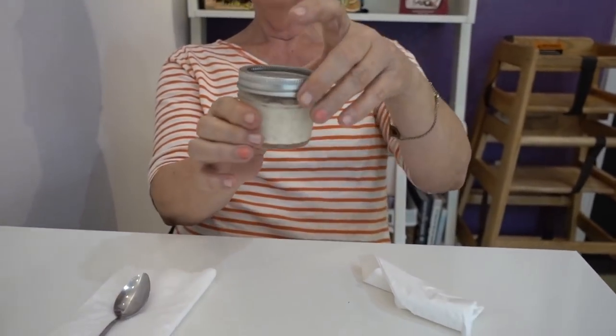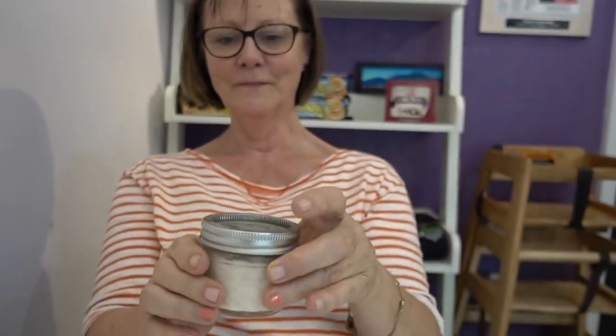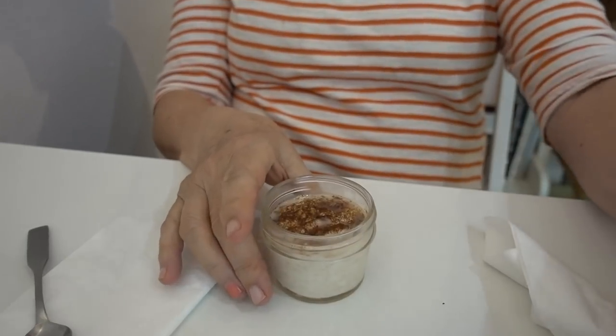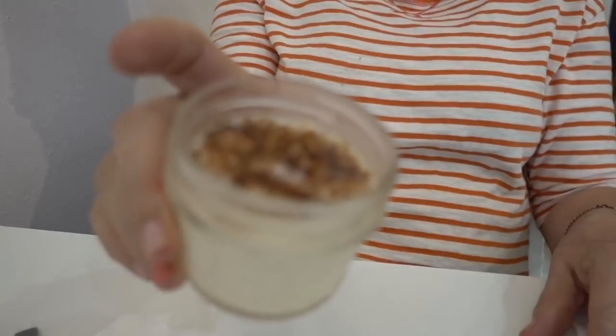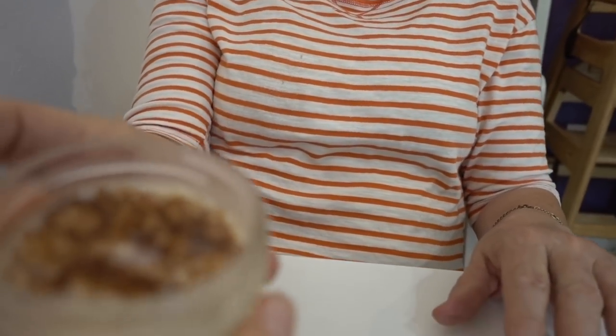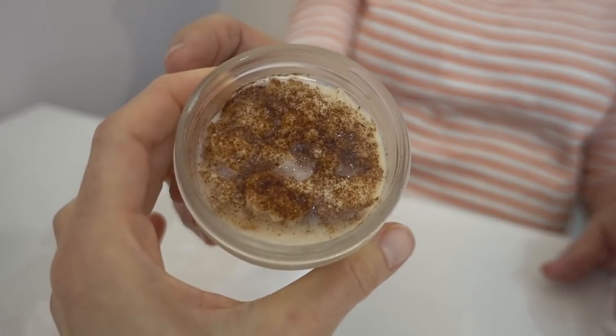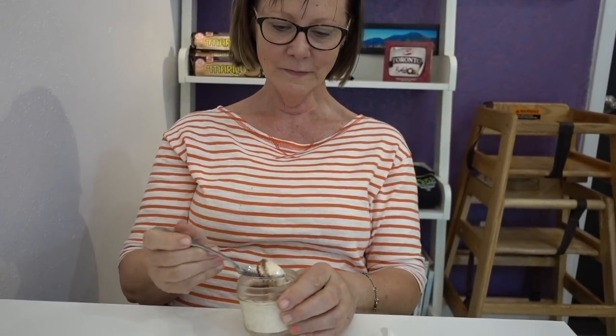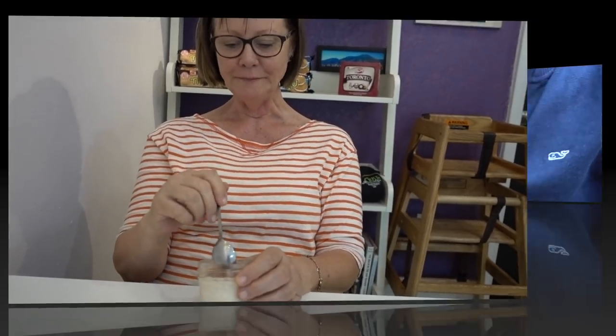My mom wanted to get dessert. She got this cute little rice pudding — I'm guessing it comes in a little baby mason jar. I guess it's Venezuelan rice pudding. Lots of cinnamon. Looks good. It's very good — she likes it.